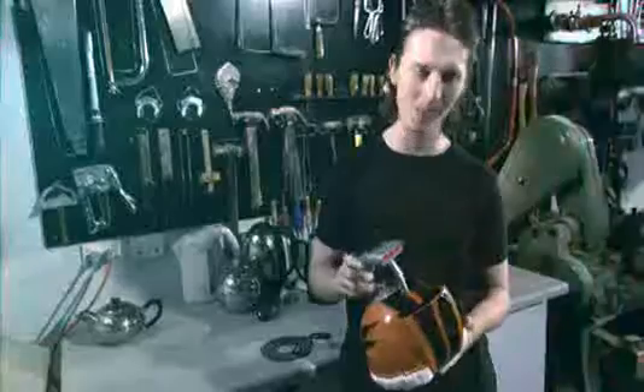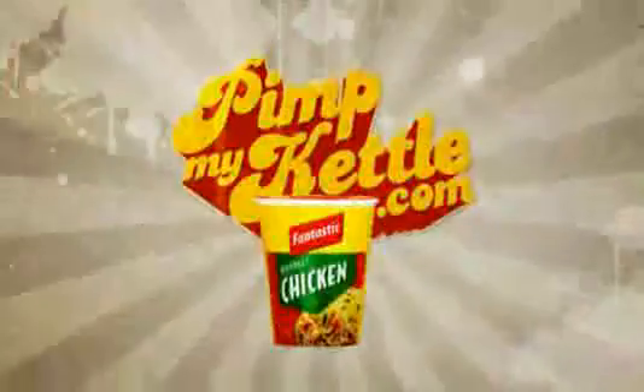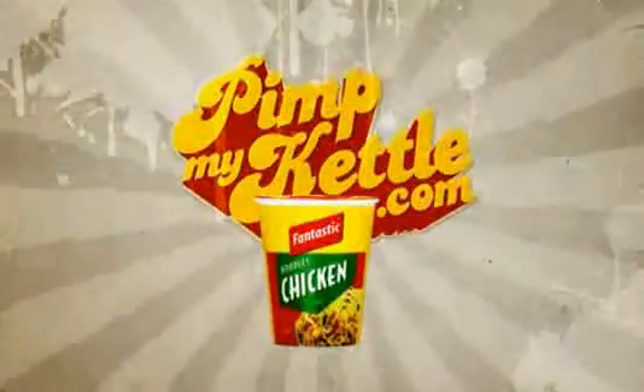And what does Big George think of his crazy new kettle? It's hot. For more kettle pimping action, visit PimpMyKettle.com. That's how we roll with me. I know who you are, baby.